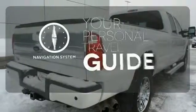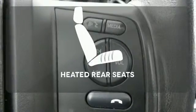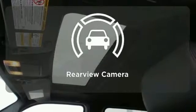It comes with a navigation system to easily guide you to your destination. Ward off the chills for all passengers with the heated rear seats. See objects previously out of sight with a rear-view camera.